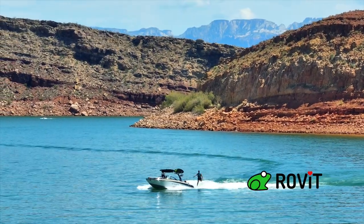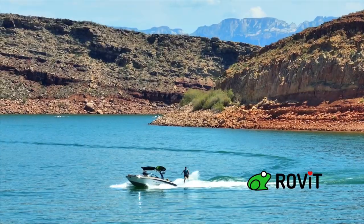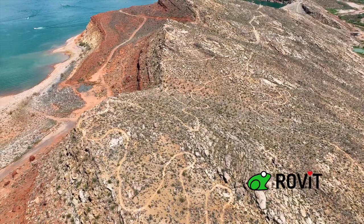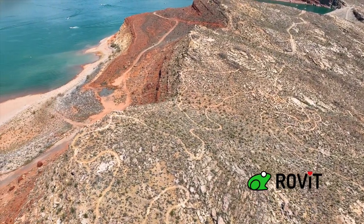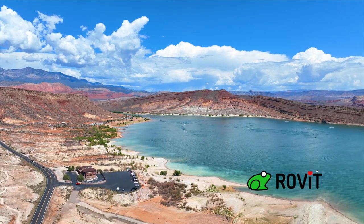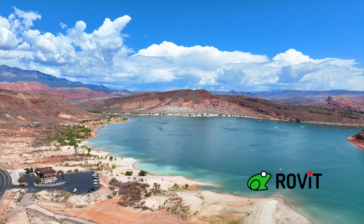The hiking around Quail Creek is amazing. There are about 25 miles of trail immediately around the perimeter — some are mountain bike trails, many are hiking trails. The views from up there are spectacular, and we'll hike over one of the ridges to show people thousands of petroglyphs.